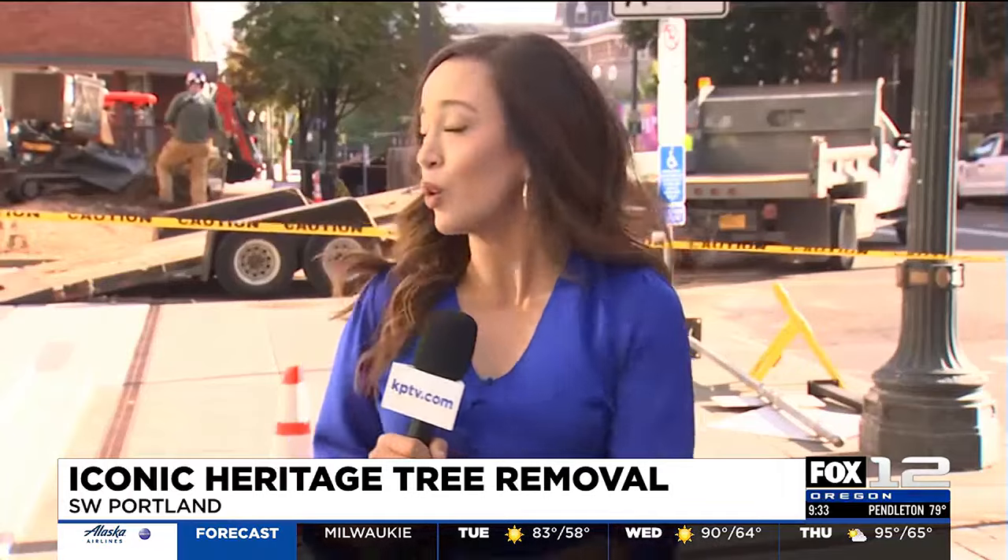It's kind of loud here now on Southwest 10th and Jefferson as crews are removing that tree. But a little bit ago, some people were lingering around the caution tape behind me, just taking a quiet, somber moment as they said goodbye to this 150-year-old Portland landmark. For now reporting, I'm Mia Villanueva.